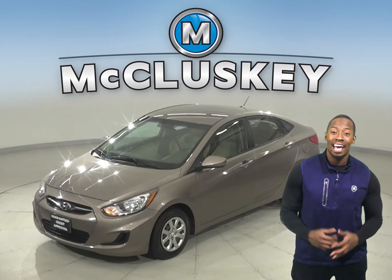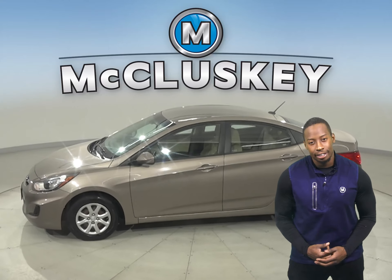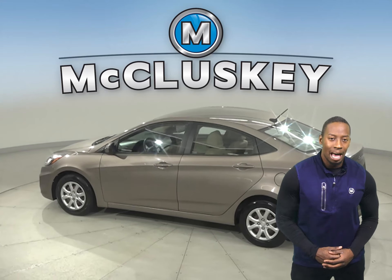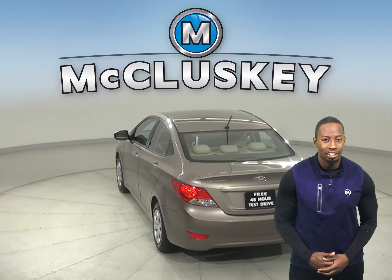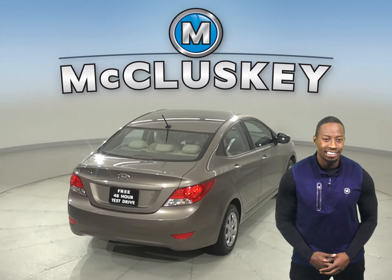This 2013 Hyundai Accent has an adjustable steering wheel, adjustable seats, and speed sensing steering. It has just under 92,000 miles on the odometer, and that means it is covered by our free lifetime warranty. There is a tire pressure monitoring system along with advanced front airbags and adjustable headrests.